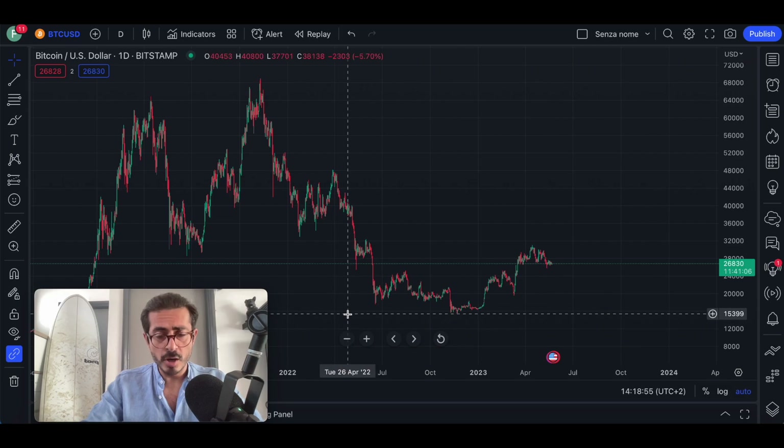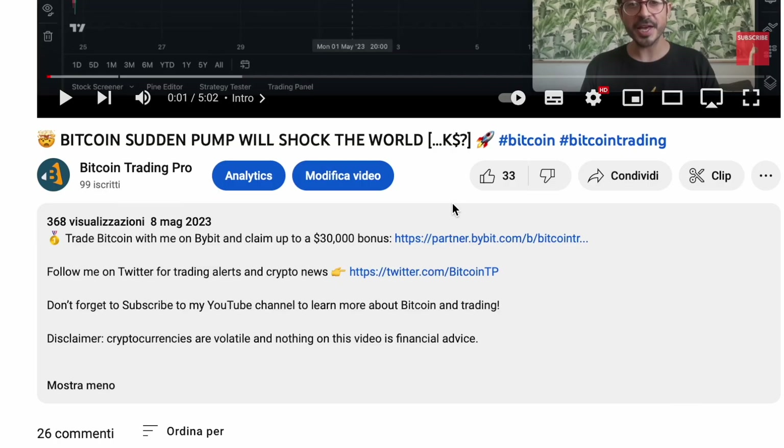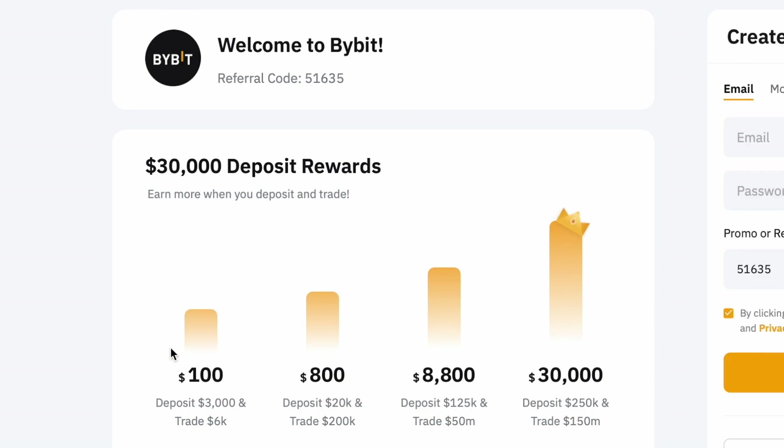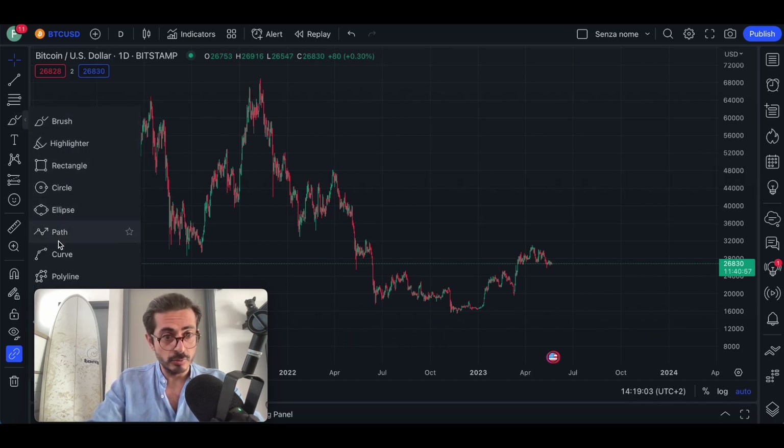This is going to be one of the biggest moves so far in 2023. If you want to place this trade with me on Bybit, you can use my Bybit affiliate link down below to register on the platform and claim up to $30,000 USD bonus for free if you meet the deposit requirements. Remember that this is only for experienced traders.